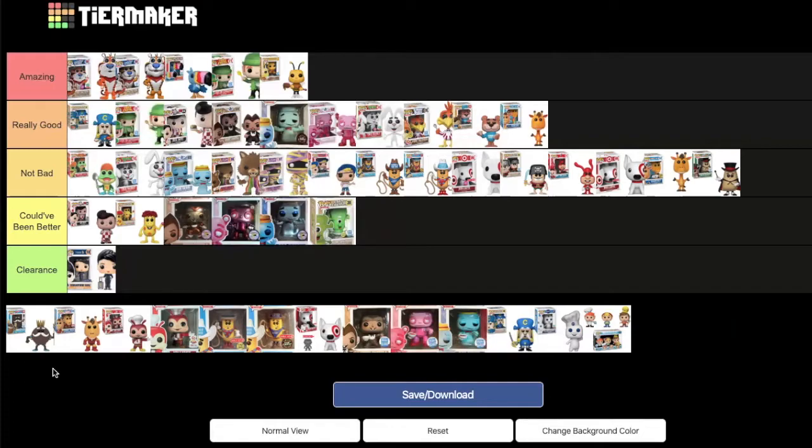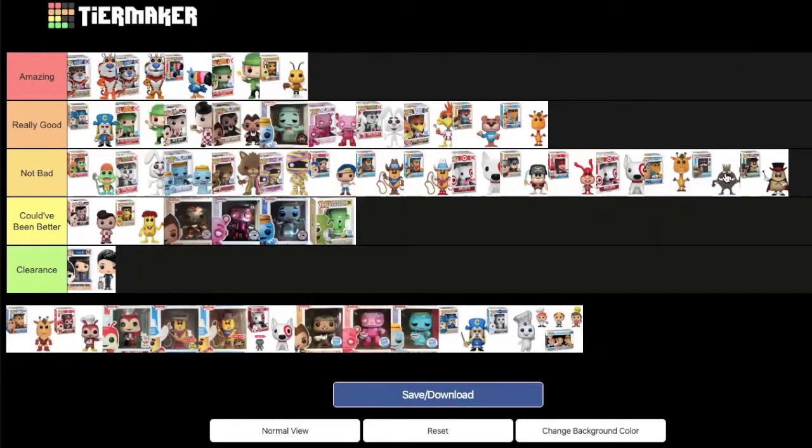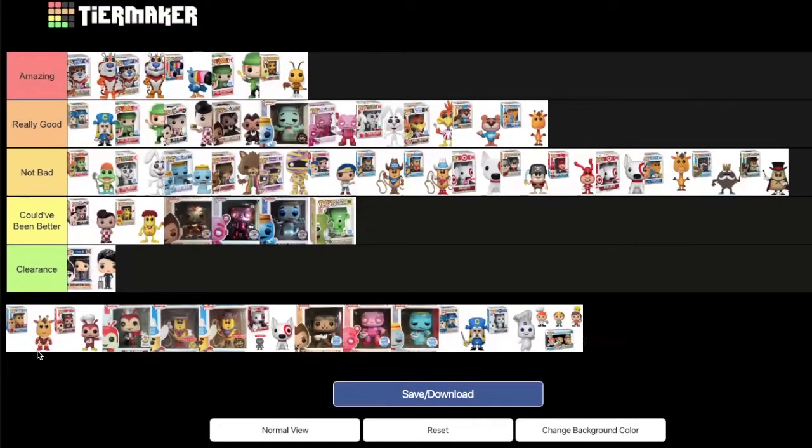King Ding Dong — a Funko Shop exclusive — is placed just in front of Fruit Pie at the end of 'not bad.' They note that silver metallic versions will be discussed in the 2019 ad icons video and likely won't rank highly there either.